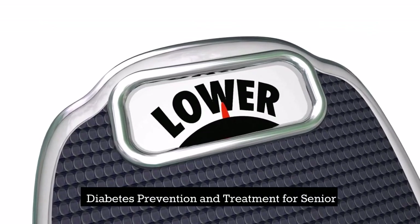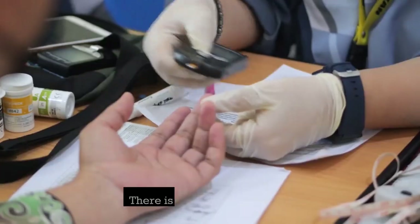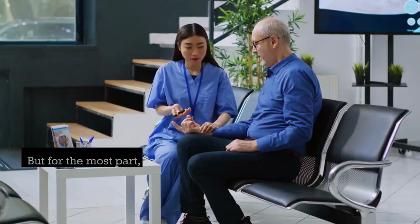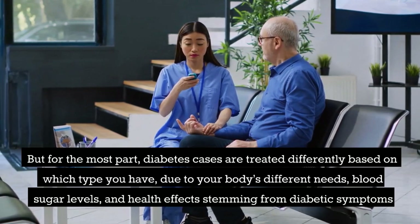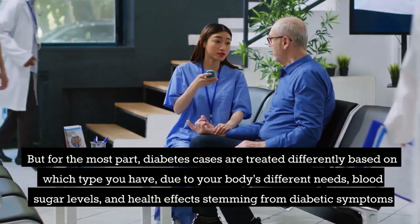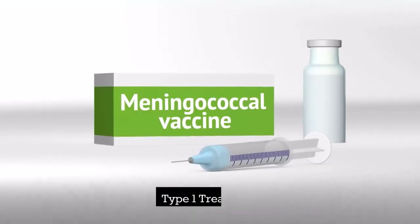Diabetes prevention and treatment for seniors. There is no cure for diabetes, but for the most part, diabetes cases are treated differently based on which type you have, due to your body's different needs, blood sugar levels, and health effects stemming from diabetic symptoms.